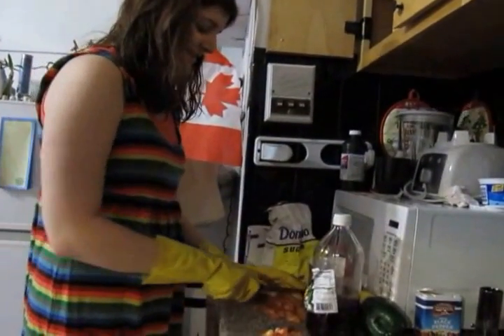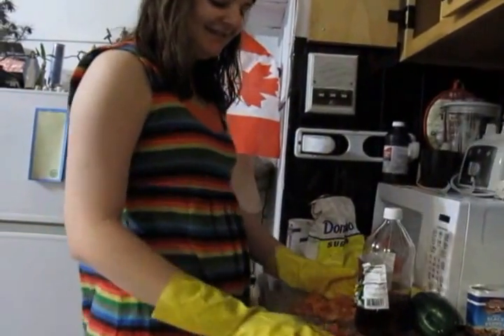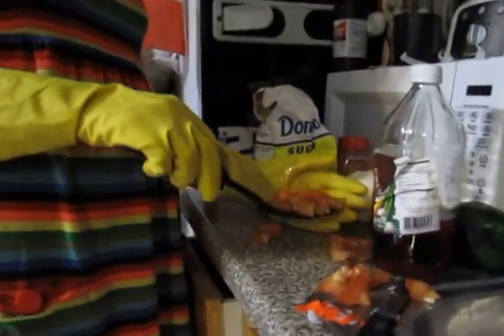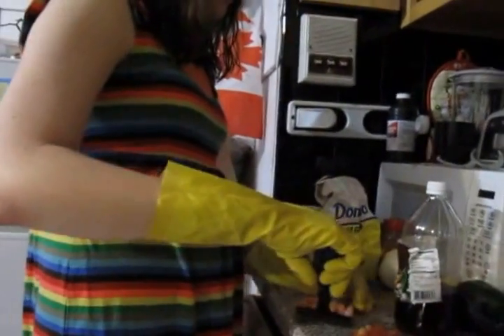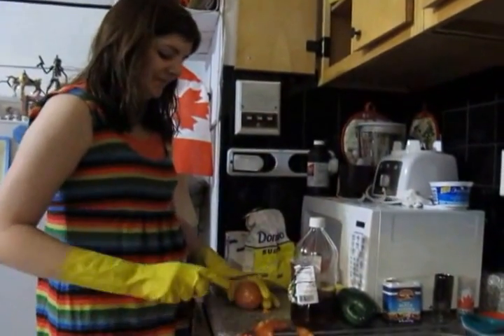You have a pretty interesting technique for transporting those tomatoes — let's see. Yes, what we do is we scoop and then we just put it in the pot. We're not gonna cook it in the pot just yet — just keeping all the juices contained. We're gonna be using the spatula later anyway, so it's okay to get it dirty. Rachel Ray has got nothing on you!